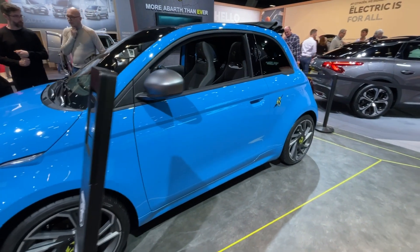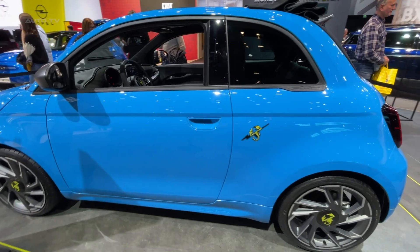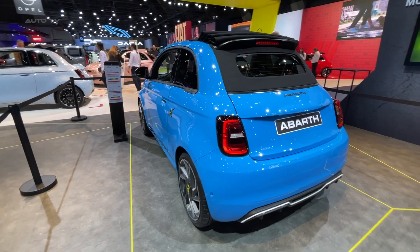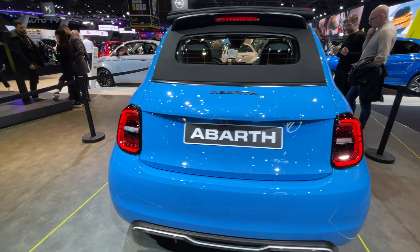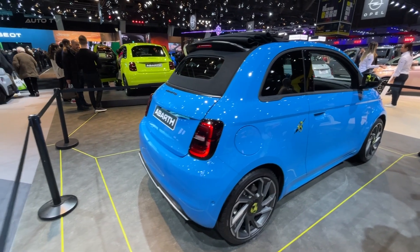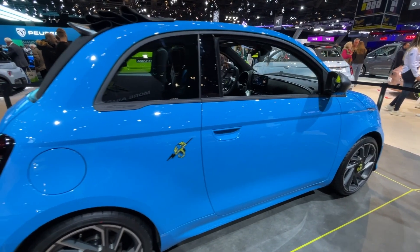The Abarth 500E is a unique and eye-catching vehicle. It marks the brand's entrance into a new era and offers a combination of performance and character, thanks to its new design elements and sporty details. The new front bumper gives the car an even more aggressive appearance, inspired by the brand's past. Its 17-inch alloy wheels, exclusive sporty lines of the lateral skirt, cool white front dam, rear diffuser inserts, and new matte gray mirror caps give the car a bolder look.